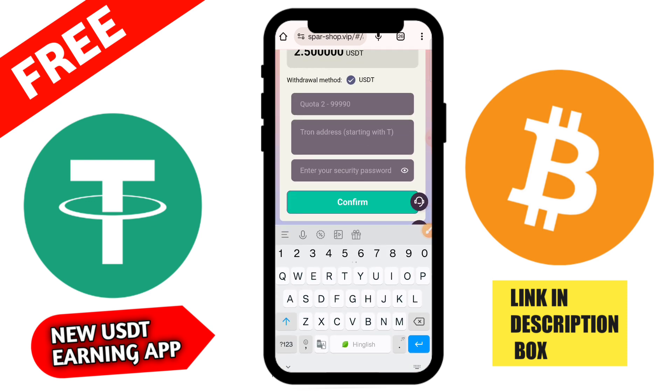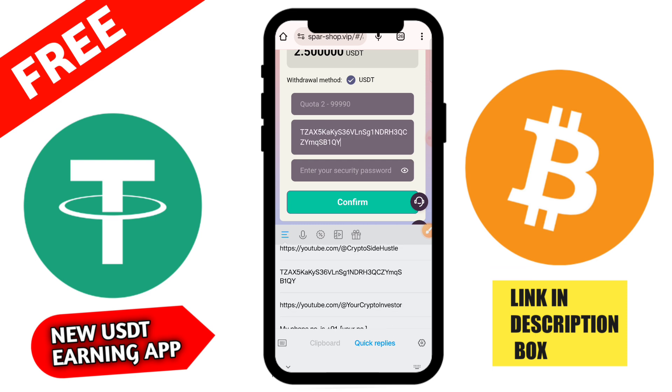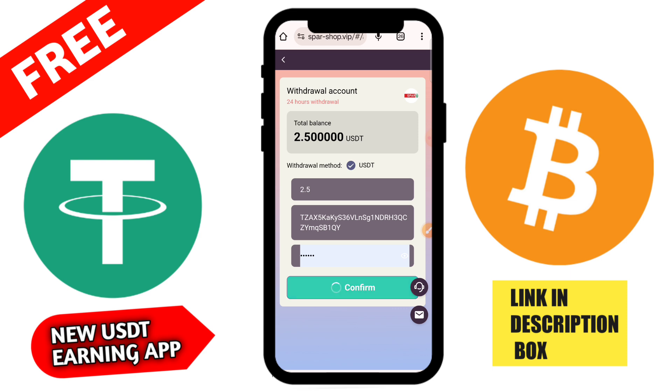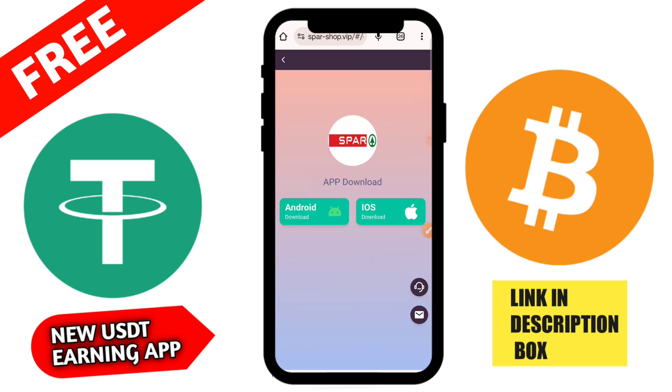Go to the team section, copy your referral link, and share this application with your friends. You can share on Instagram, Telegram, Facebook, and WhatsApp. If anyone joins by your link and recharges on this platform then you get a commission and earn a lot of money from this application.